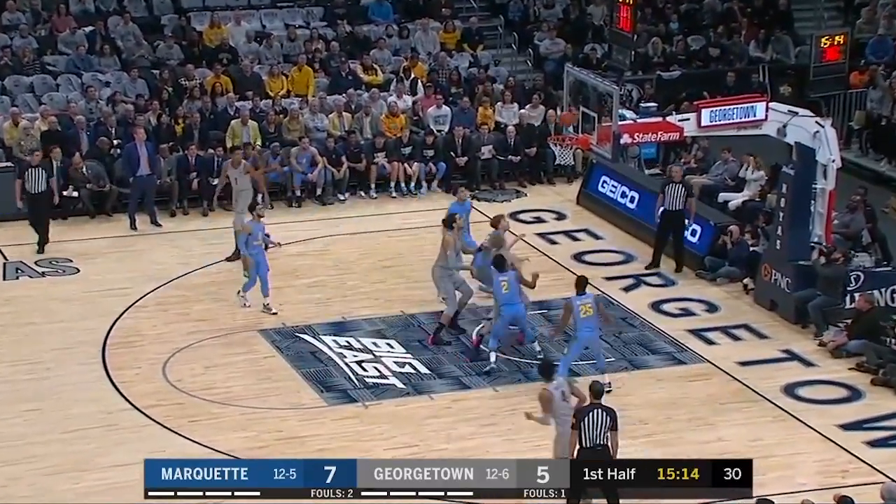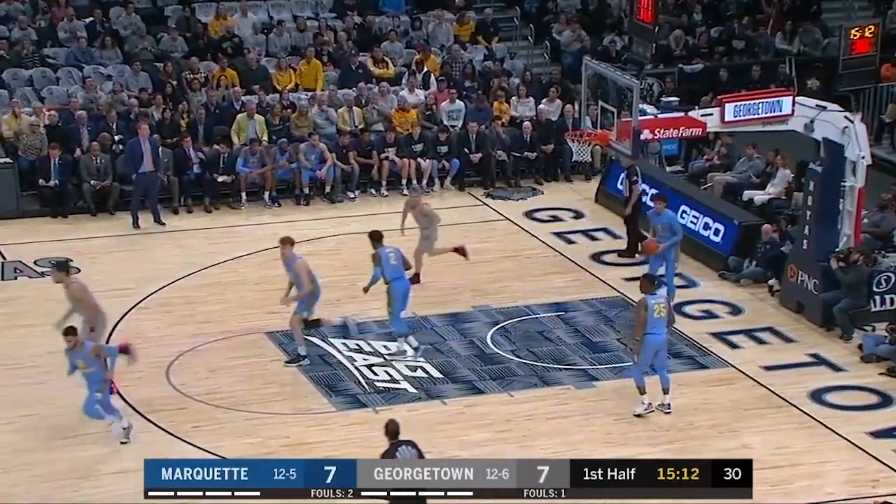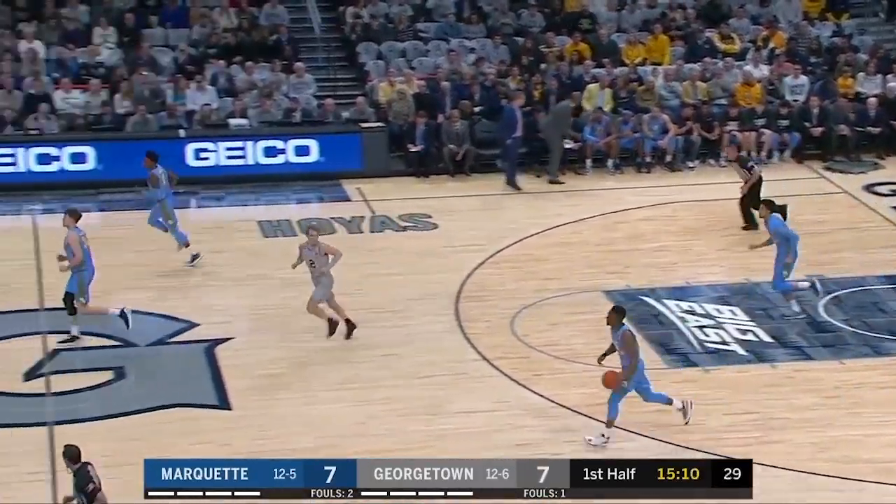Go around the edge, McClung leans in and hits the jumper. And that's a nice play — that's an ISO kind of cross screen action.